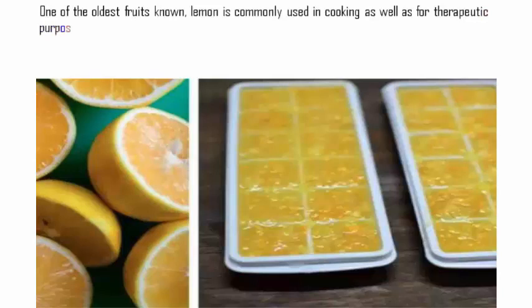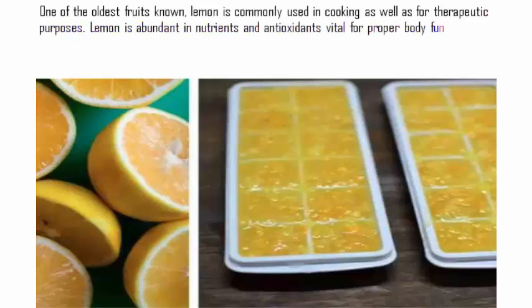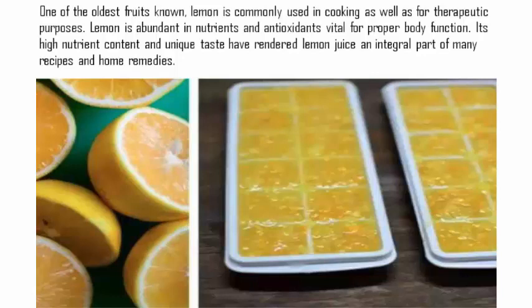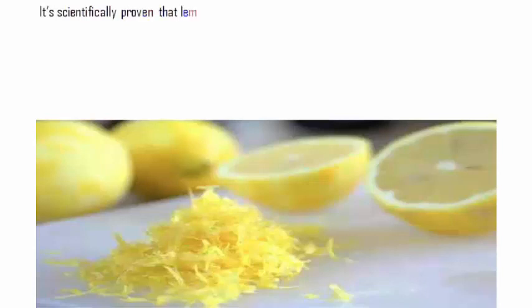One of the oldest fruits known, lemon is commonly used in cooking as well as for therapeutic purposes. Lemon is abundant in nutrients and antioxidants vital for proper body function. Its high nutrient content and unique taste have rendered lemon juice an integral part of many recipes and home remedies.